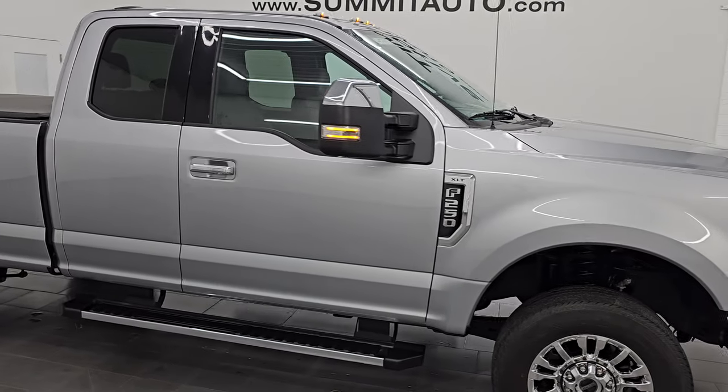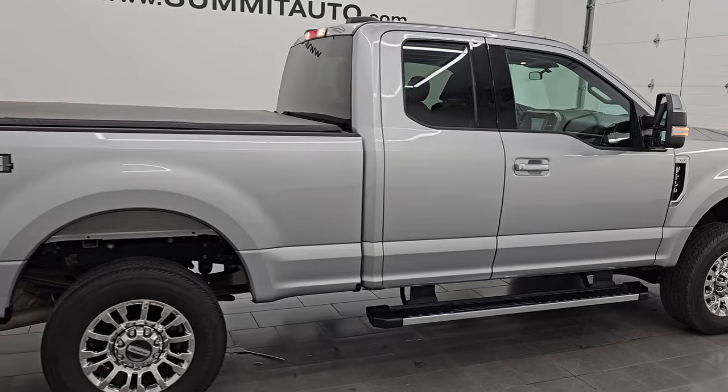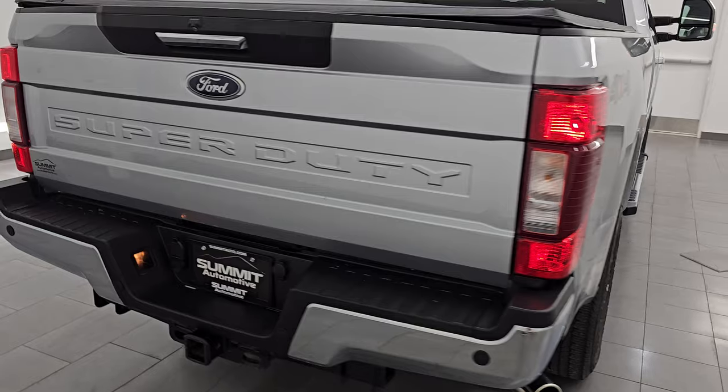Hey, this is Brett. I hope everybody's having a great day out there today and I am super excited to go over this ultra clean 2021 Ford F-250 Super Cab Short Box XLT.